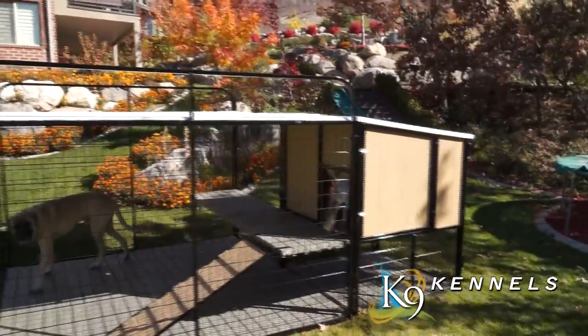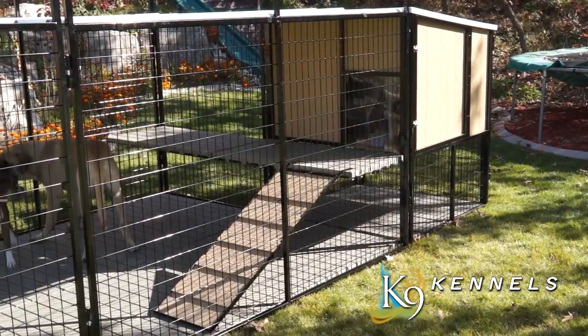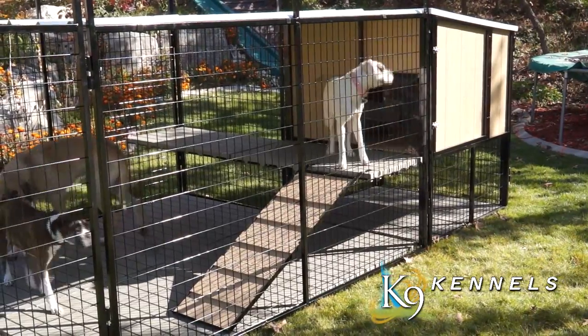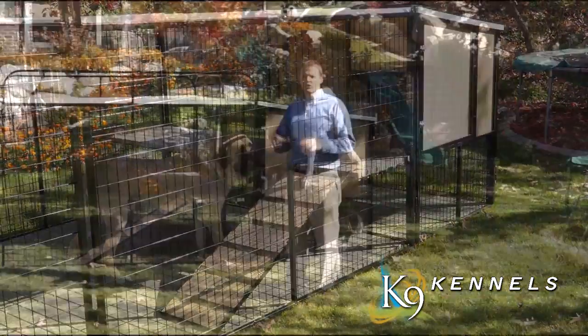You're simply not going to find a better solution for multiple dogs or large breed dogs than the Kennel Castle. Just one unit can house two to three dogs, plus they've got plenty of area to run around in and have the playground that they need to be active, comfortable, and happy.